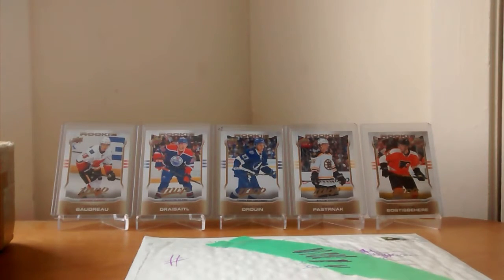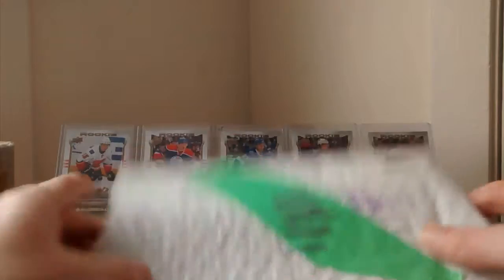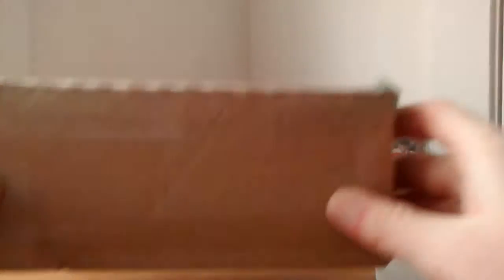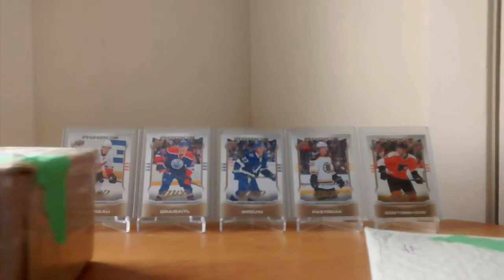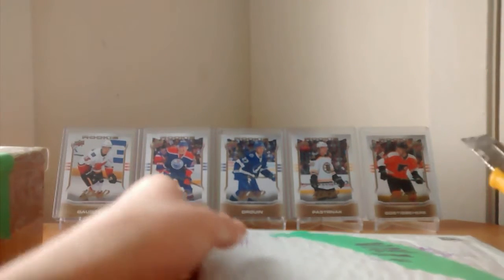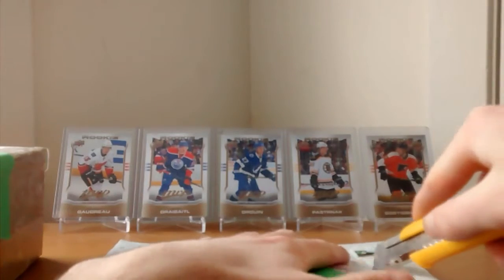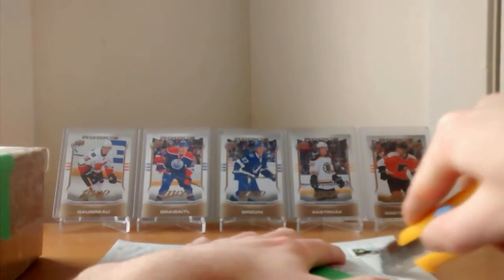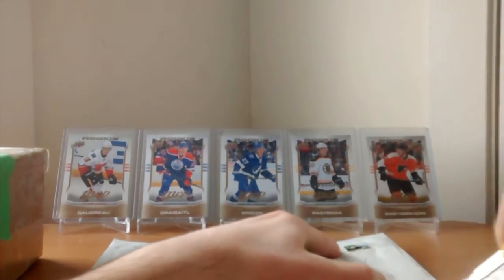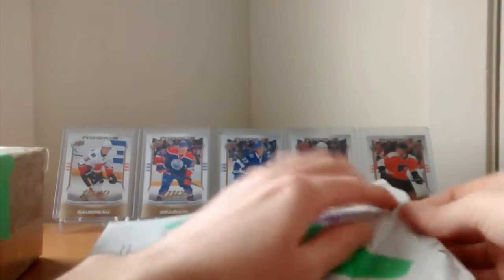I've been expecting some mail this week and I got some hockey cards and I got a big package that we will open right now. So let's begin with the first package, right here.